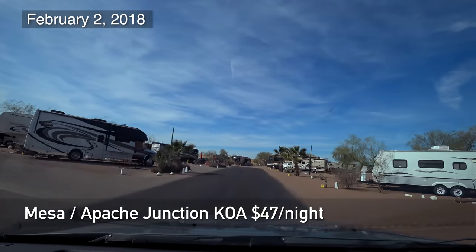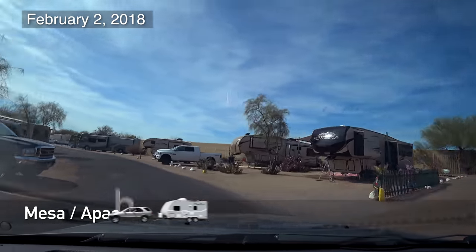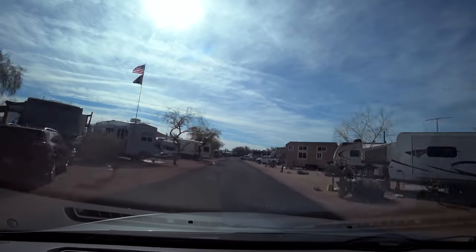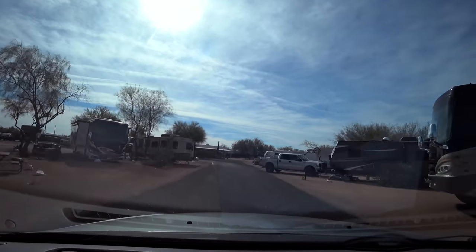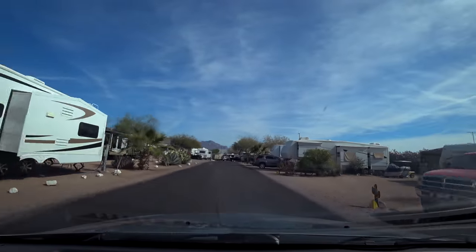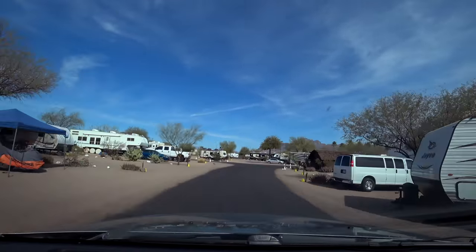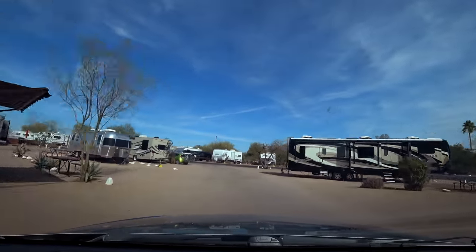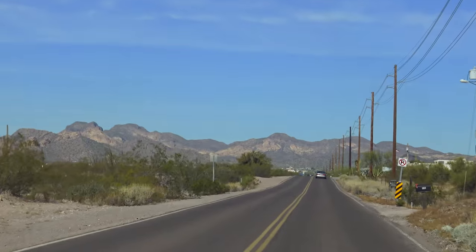Greetings from the Mesa Apache Junction KOA. Not too bad as far as KOAs go, although a little pricey at about $47 per night. And the staff — well, they closed the laundry on me five minutes before 9 p.m. with my clothes in the dryer. I was not a happy camper. I called their 24-hour line, and the same grumpy lady who took me to my site begrudgingly opened the door so I could take my clothes. Anyway, on to nicer things.